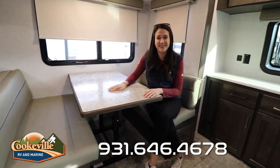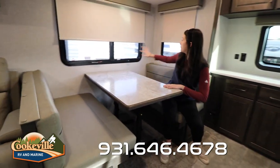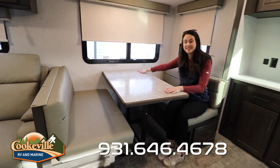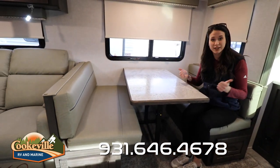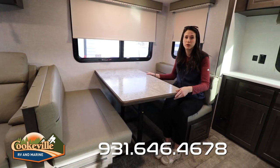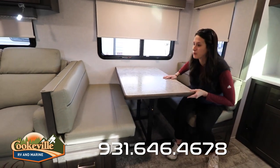The dinette is conveniently located very close to the kitchen. We have nice big windows that cover all sides of the camper. This is an additional sleeping area as well — the table pops right down and you put the cushions over it, and it's another place for guests or kids to sleep. This table also comes all the way out, so if you wanted to use it outside, you have that option too.